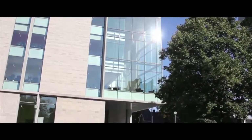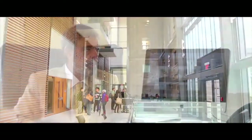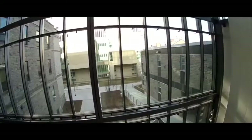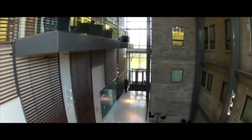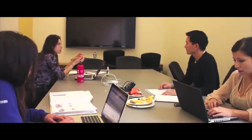We're extremely fortunate at Queen's to have had the funding over the last few years to build an entirely new building meant specifically for the medical school curriculum. The great thing about the new building is it's been purpose-built to be pedagogically sound. Although there are still some classrooms, the lion's share of the square footage is dedicated to small group learning space.